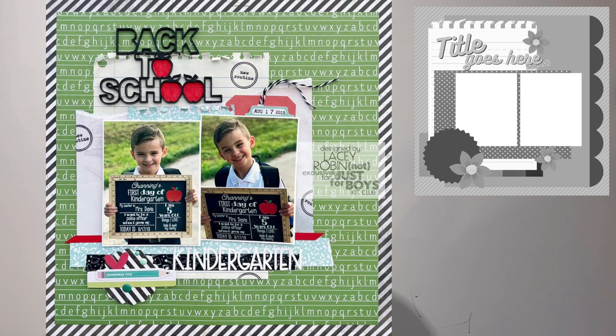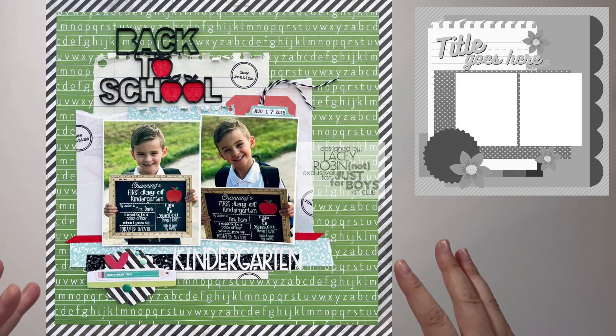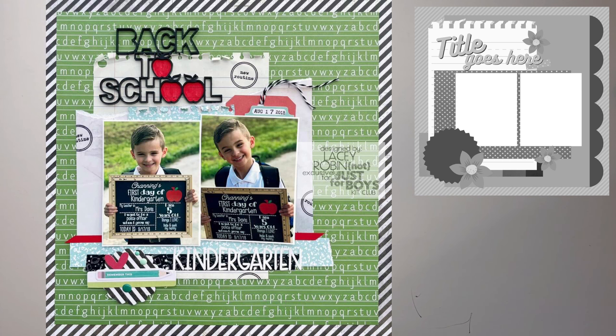Next up we have Lacey, and Lacey did a back to school layout which is so cute. I love her black and white diagonal straight border — it's really eye-catching and brings your eyes into the photo. She decided to take out a bit of the sketch: there's no scallop on the right-hand side or anything like that. She's taken that main part of the sketch and eliminated a few things that didn't work for her, but her layout is still super cute.